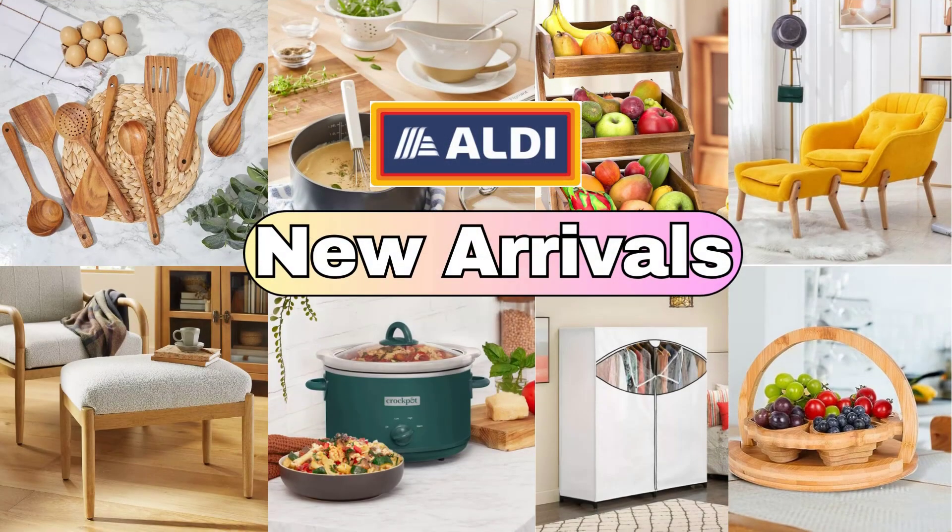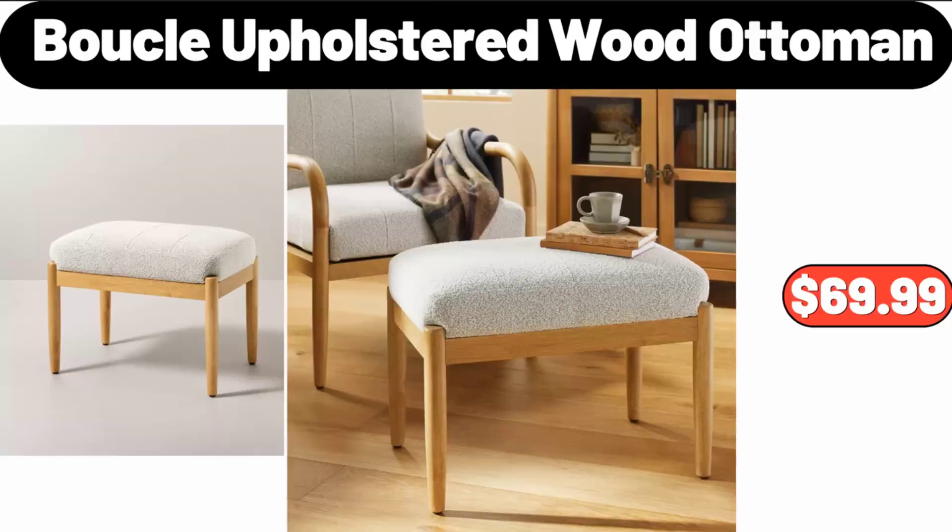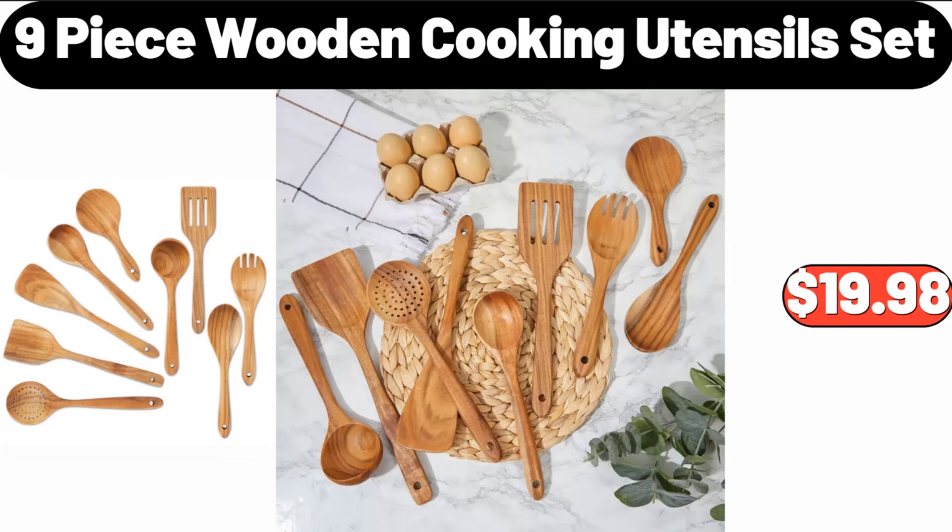Hello everyone, let's take a look together at the discounted products at Aldi Market. Buclay Upholstered Wood Ottoman, $69.99. 9-piece Wooden Cooking Utensil Set, $19.98.